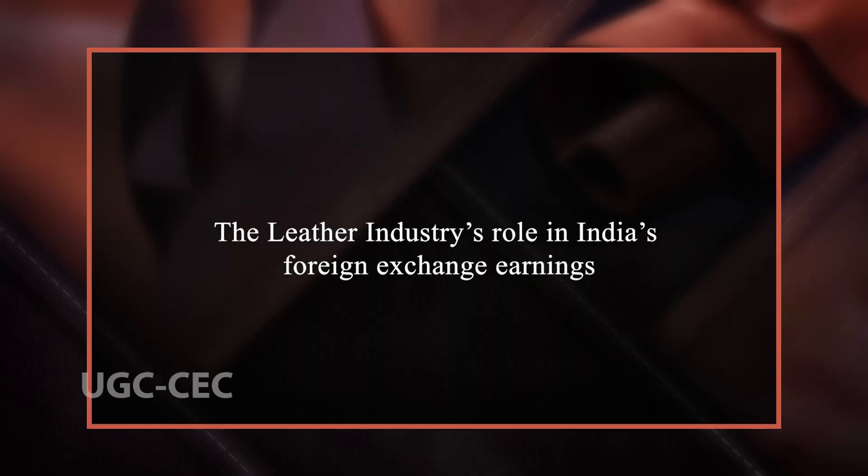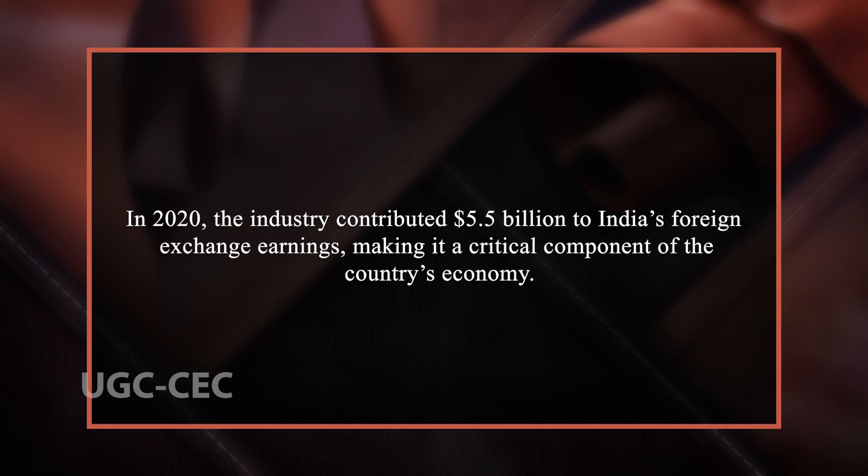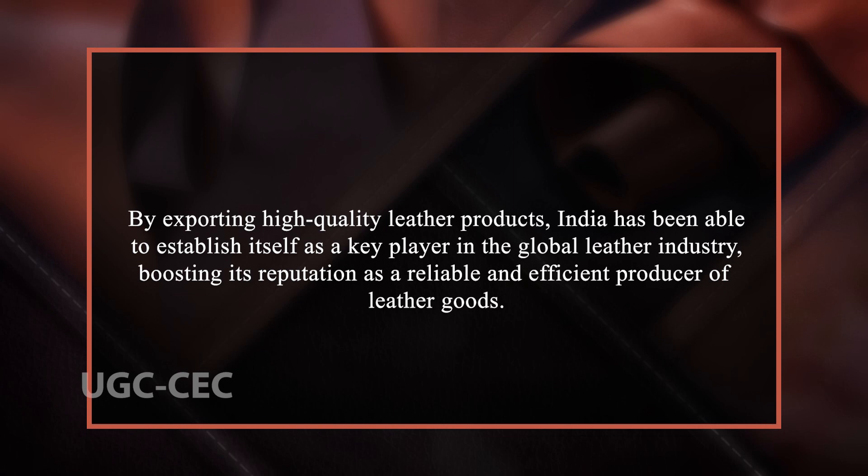The leather industry is also an important source of foreign exchange earnings for India. In 2020, the industry contributed 5.5 billion dollars to India's foreign exchange earnings, making it a critical component of the country's economy. The industry's exports include leather footwear, leather goods and leather garments, which are in high demand across the world. Furthermore, the leather industry has played a key role in promoting India's Make in India initiative, which seeks to encourage manufacturing and exports from India. By exporting high-quality leather products, India has been able to establish itself as a key player in the global leather industry, boosting its reputation as a reliable and efficient producer.